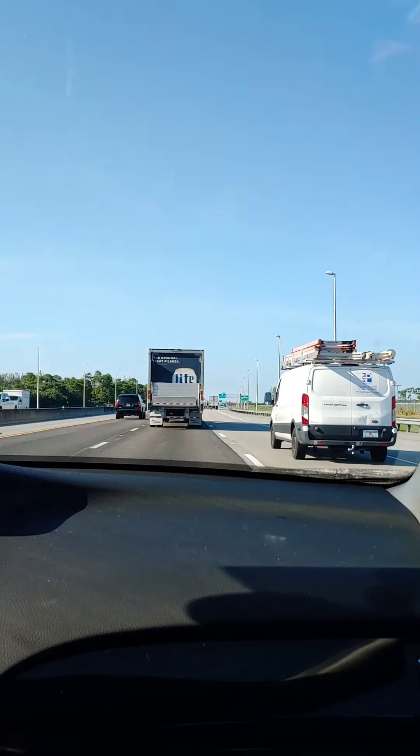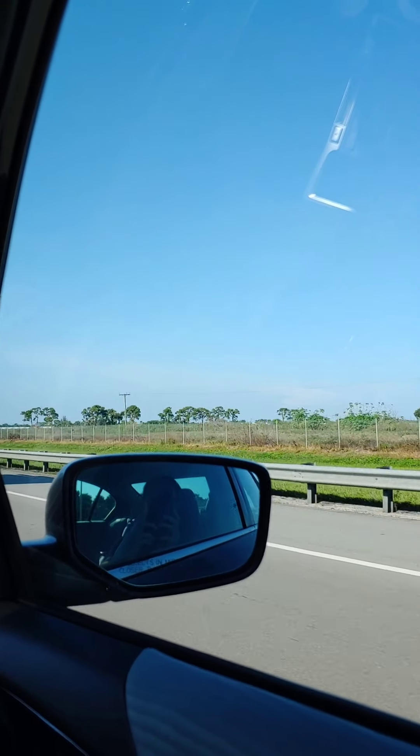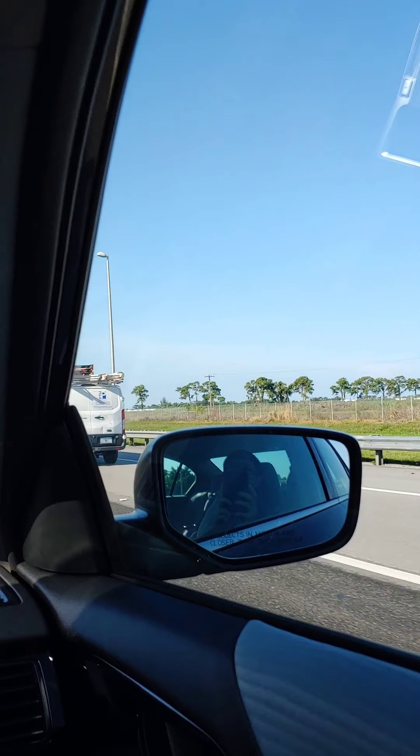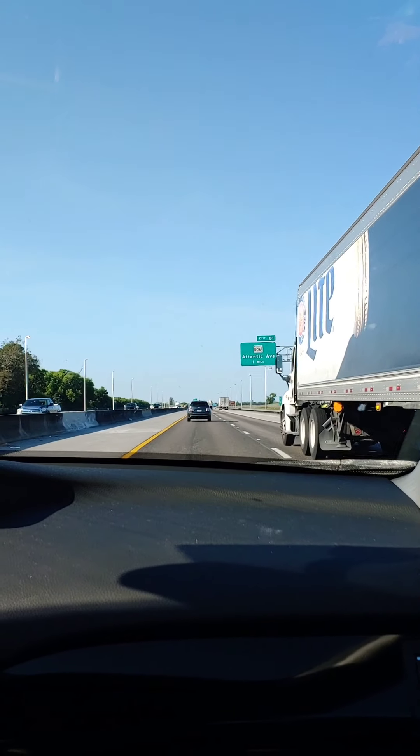So this was on the way to Davie, Florida — Fort Lauderdale — and it was about two and a half hours. I wish I had better scenery to show you, but this is pretty much it for right now.